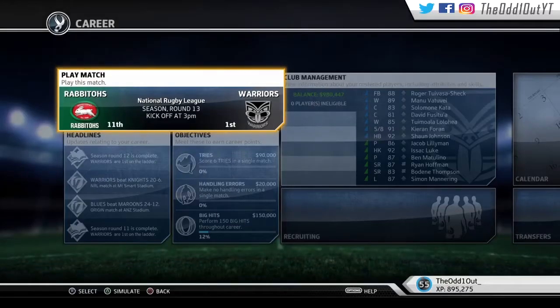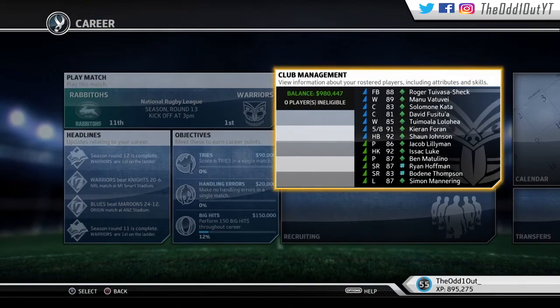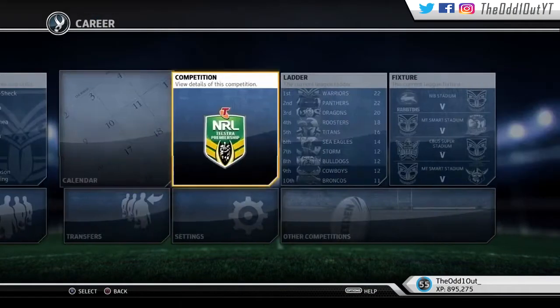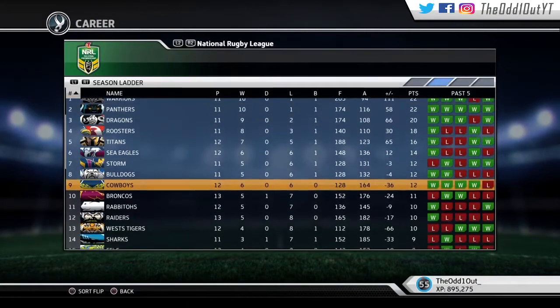What's good homies, welcome back to another Vodafone Warriors career video. We're in round 13 getting ready to take on the Rabbitohs. We're currently sitting at 11th. Before we get into it, smash that like button for more Rugby League Live 3 content — it indicates to me whether you'd like to see the series or not. We're coming off a three-game win streak.